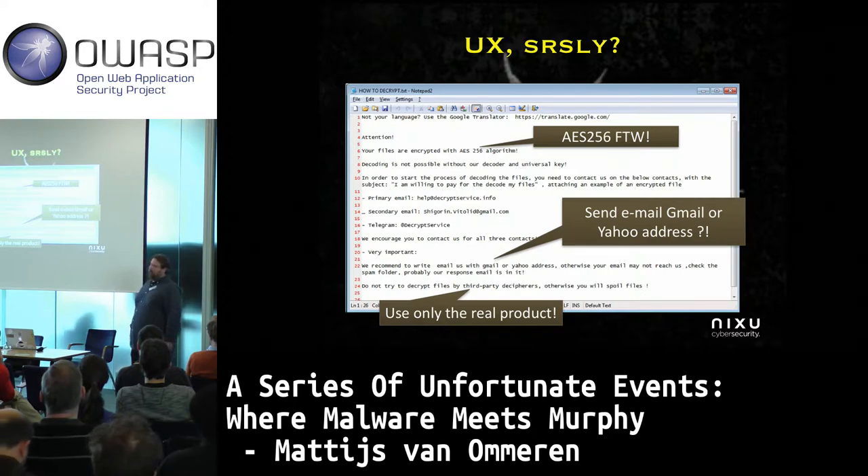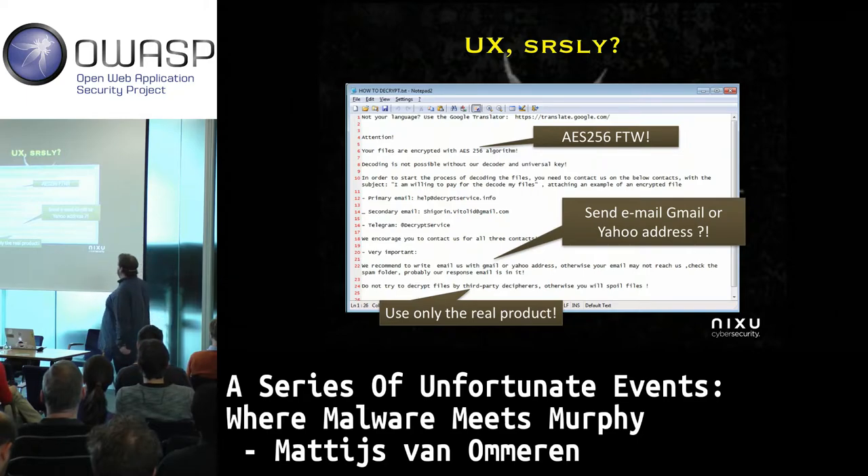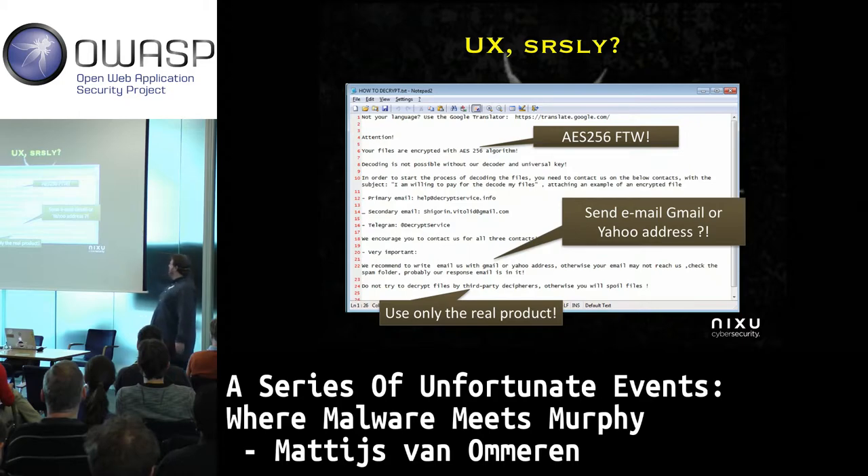As far as features go, it seems solid: AES-256-bit encryption. Sounds good. So what do I need to do if I want my files back? Send an email. And it says, very important: we recommend you email us with a Gmail or Yahoo address, otherwise your email may not reach us. Check the spam folder — probably our response mail is in there.